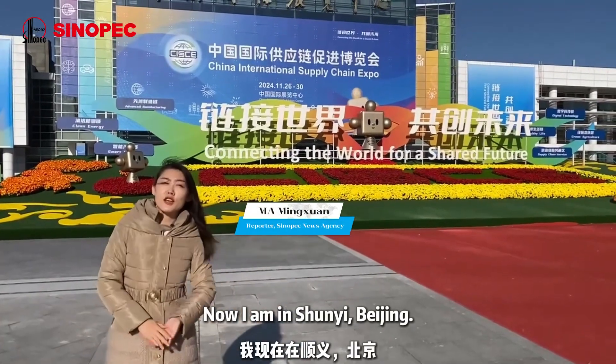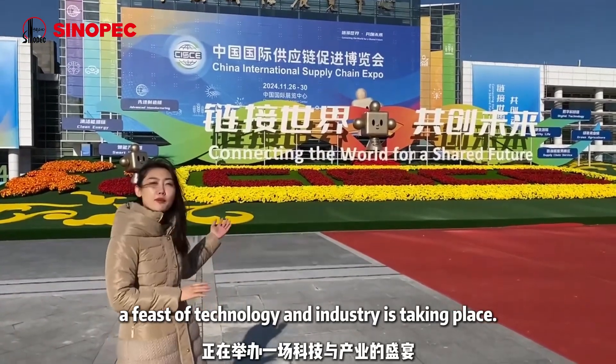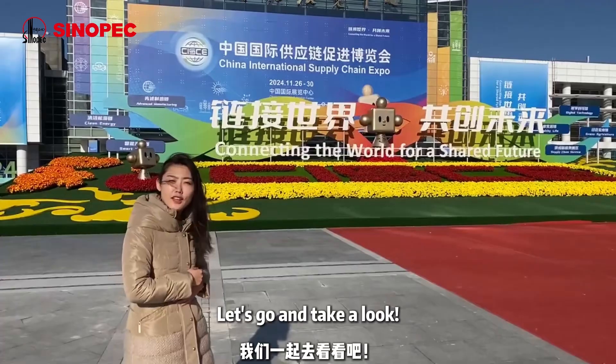Now I'm in Shunyi, Beijing. Right behind me, a feast of technology and industry is taking place. The second China International Supply Chain Expo has shown attention from all over the world. Let's go and take a look.